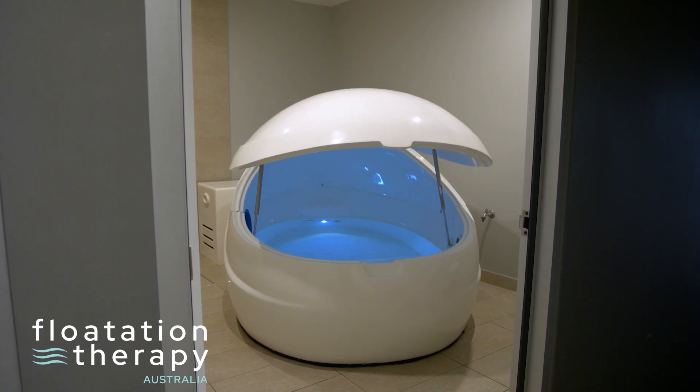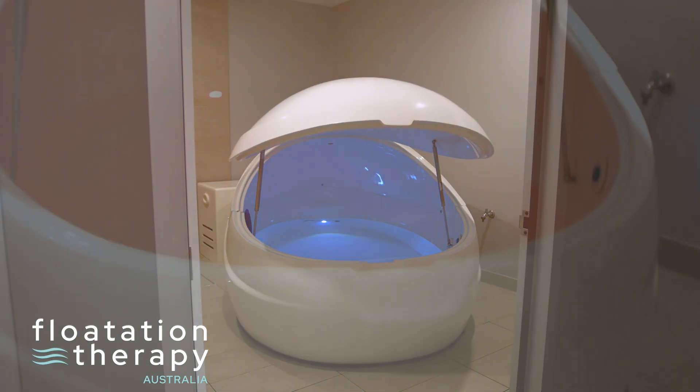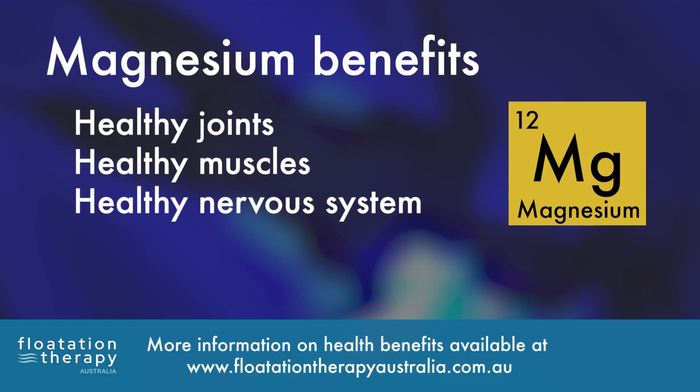The common float tank is full of approximately 1,000 litres of water and 500 kilograms of magnesium sulfate — Epsom salts. Magnesium is a master mineral, essential for our body. We need it for cell functioning, energy release, and it's responsible for up to 2,000 functions in our body.